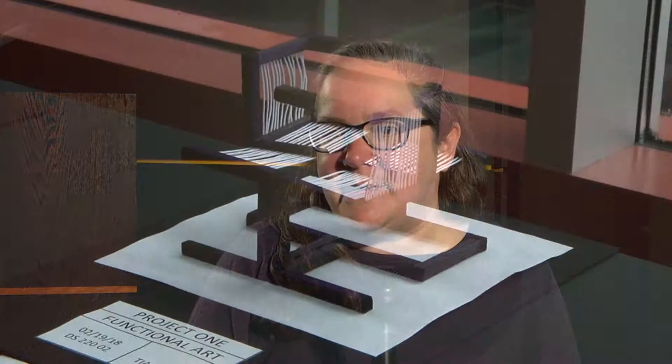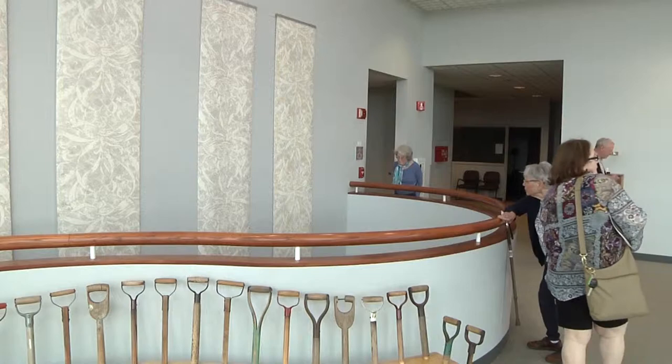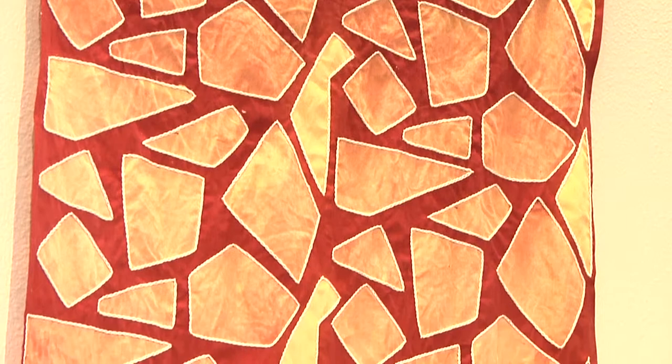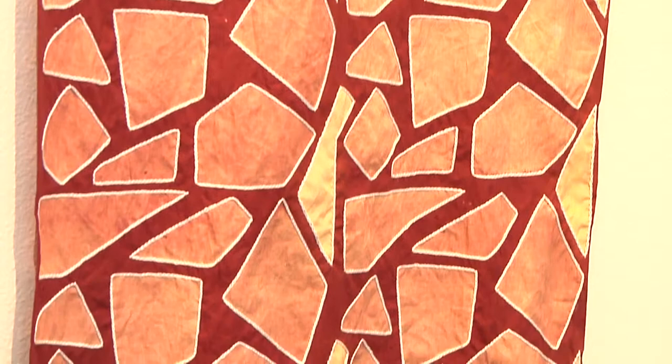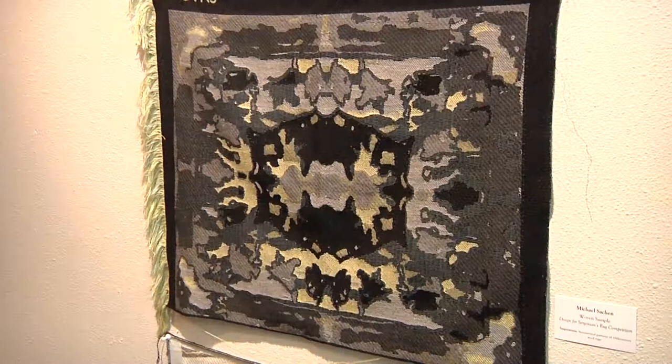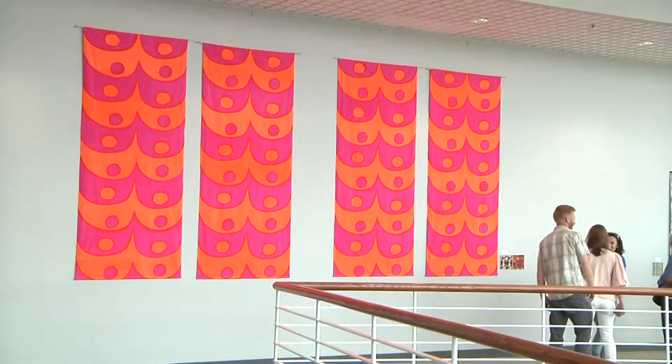There is a trajectory, but also overlap — a lot of people want things in their daily life that are products of creativity and art, small reminders of beauty. I've done research on objects in the collection that are block-printed, hand-printed, small-scale textiles — things like napkins and placemats that you would use every day. The people who made them really thought that was a way to get art affordably into the home. Even when something has a utilitarian aspect, it can also be artistic.